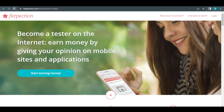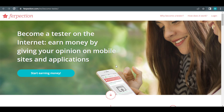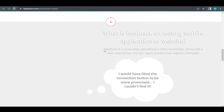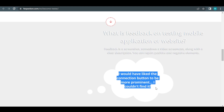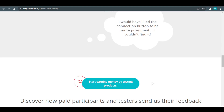I'm going to show you how to use this strategy and explain everything step by step. Feedback is basically a screenshot or sometimes a video screencast with a clear description where you can report positive and negative elements about the product or service you're testing. One example of feedback says: 'I would have liked the connection button to be more prominent — I couldn't find it.' The first thing to do is sign up for a free account by clicking the button that says 'start earning money by testing products.'